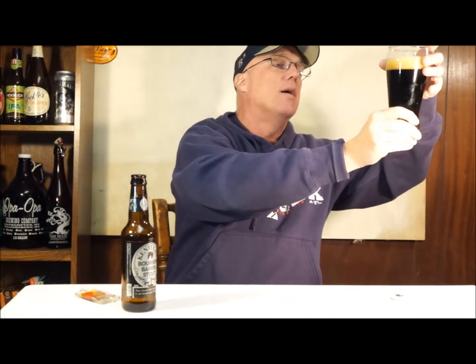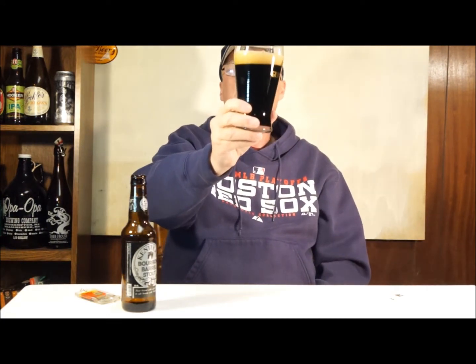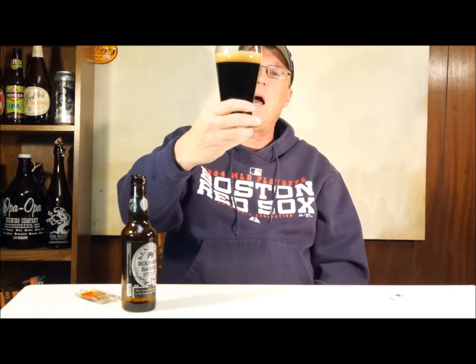If you hold it right to the light you can see through it just a little bit — some stouts you can't see a thing through, but you can see through this just a little bit. Other than that it's your typical pitch black stout, with a typical dark brown head about a finger thick, dissipating fairly rapidly. Not seeing really much in the way of alcohol lacing on the glass.